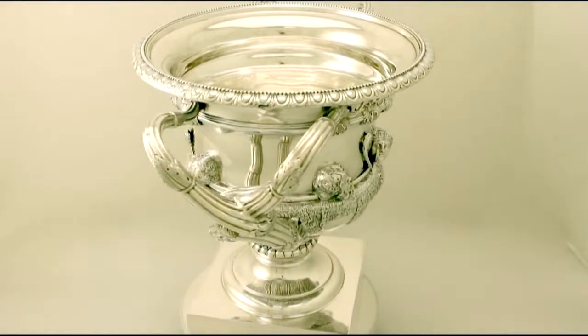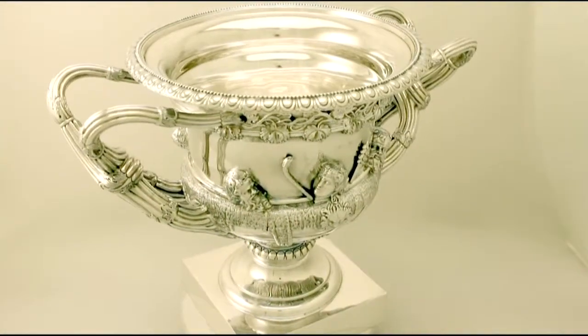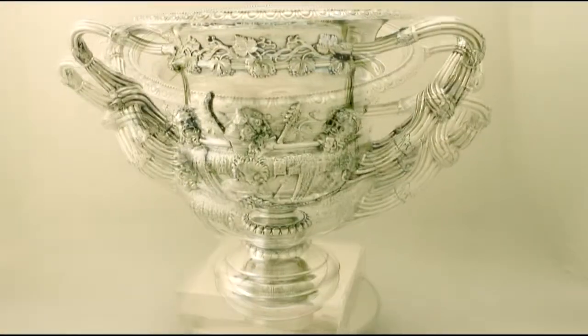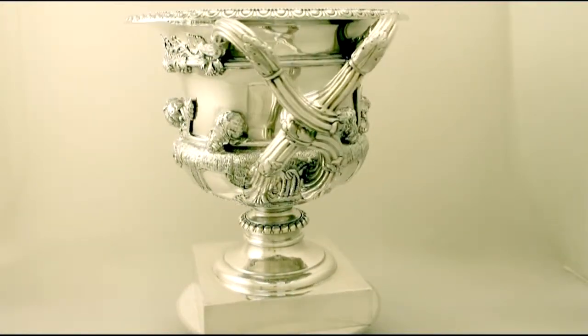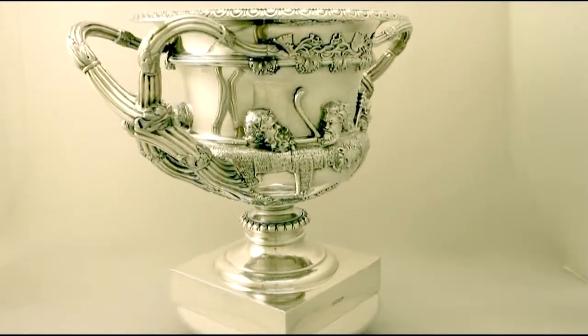The body is ornamented with fine and impressive applied and chased decoration depicting two lions pelts with pendant arms and paws. Either side of the body is further ornamented with classic Mars style heads resting on a plinth.